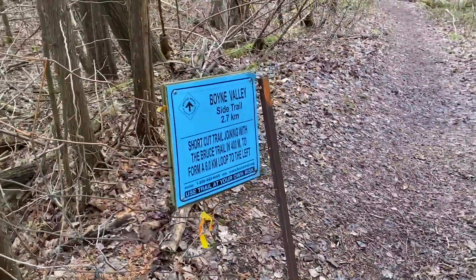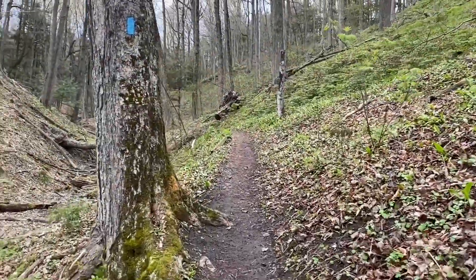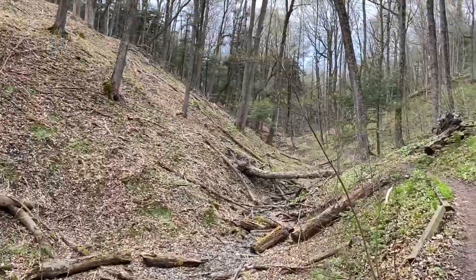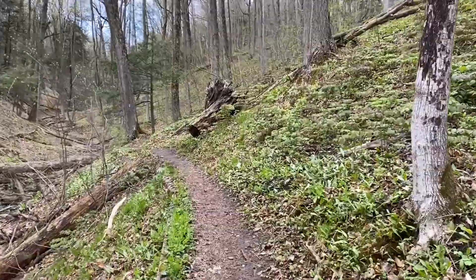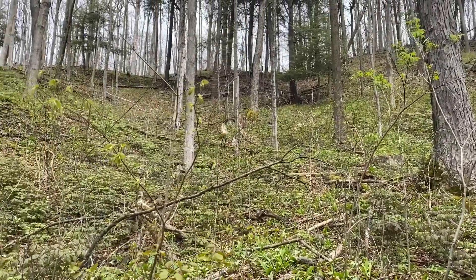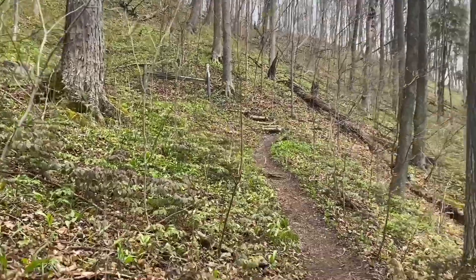Bruce Trail, Boyne Valley side trail — let's continue on the journey. In front of me is the start of the Bruce side trail. It's about three kilometers extra. Should I do it? Yeah, why not — let's do this!